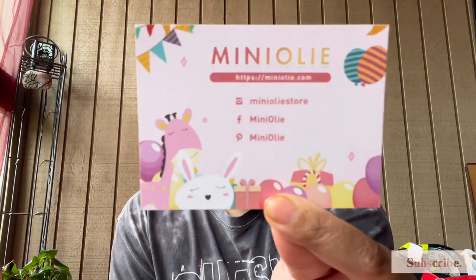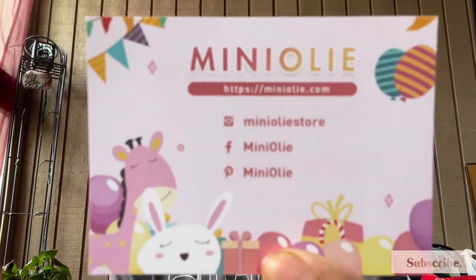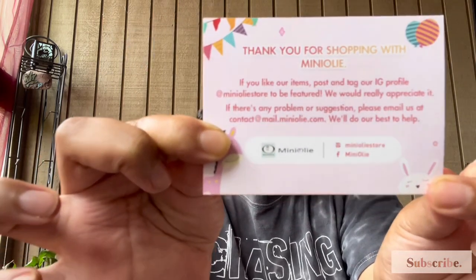It came with this little card with all of their social media accounts on it, so go check them out. They have the cutest little stuff for not only babies but toddlers as well. I just got something for Kamari for this collaboration, but I do plan on shopping there for some of Charlie's back-to-school stuff because I'm so obsessed.